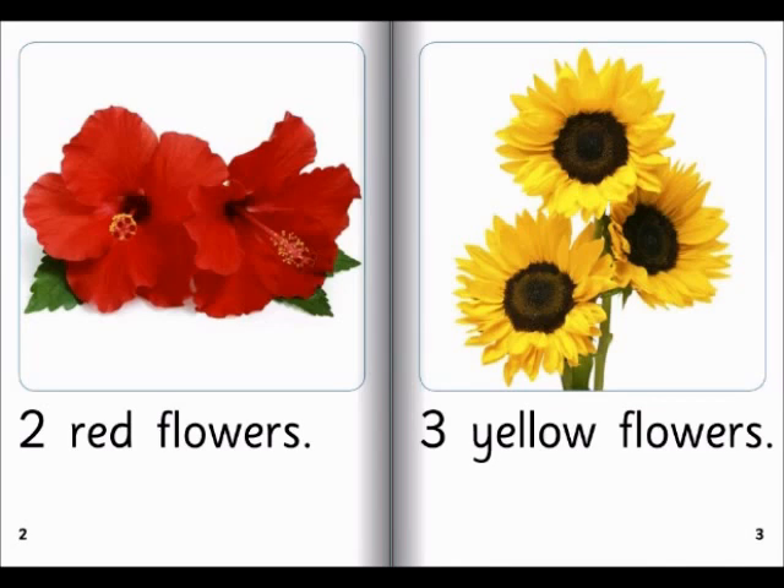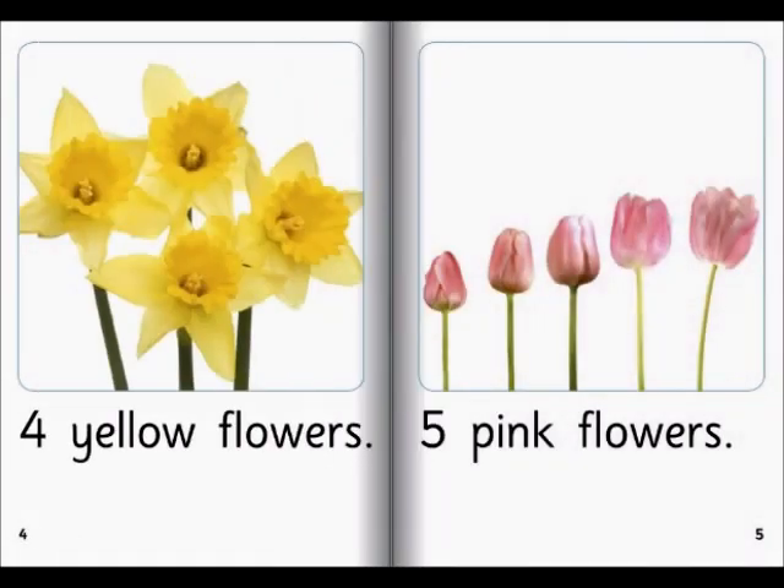Three yellow flowers. Sunflowers. Four yellow flowers. Why are there so many different colors? Oh, I love it. It's so pretty. I'm going to get it all.